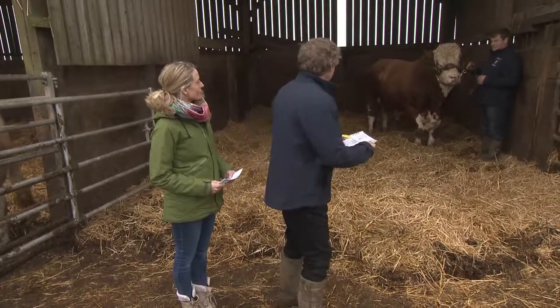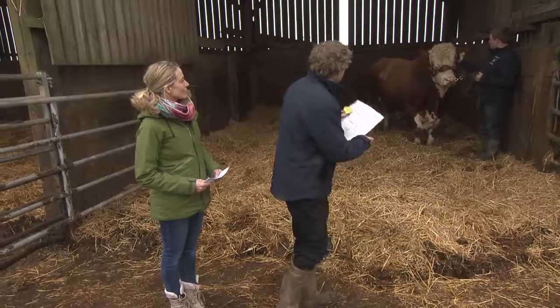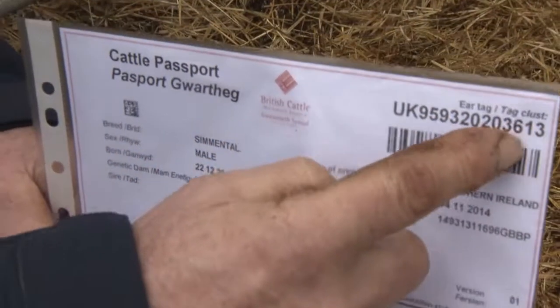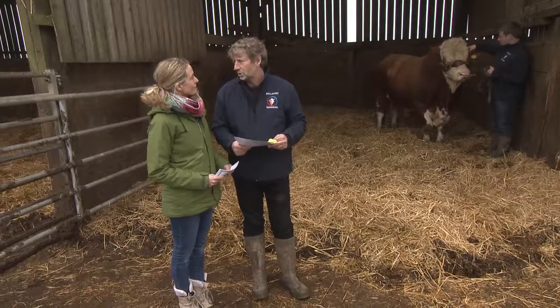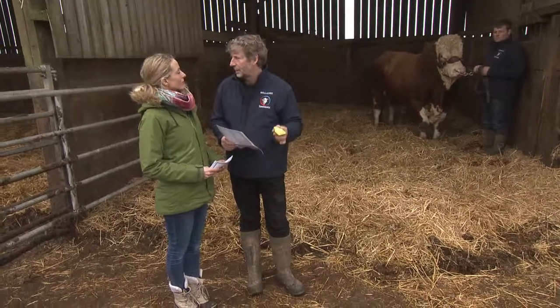You can see his tag number there — it's the same number as on this tag here. And that is very important, more so for the consumer's confidence to buy. They know what they buy to eat is safe to eat.